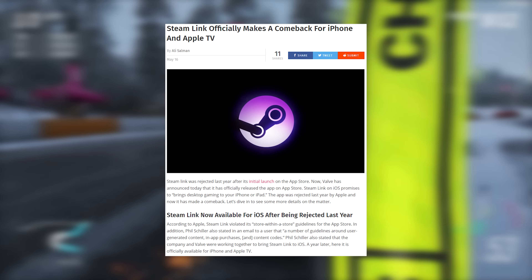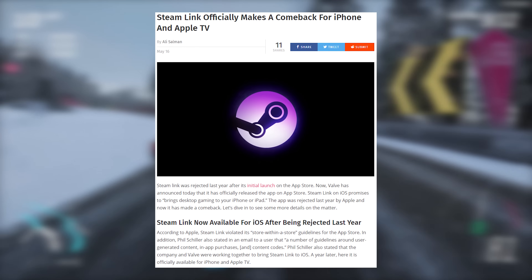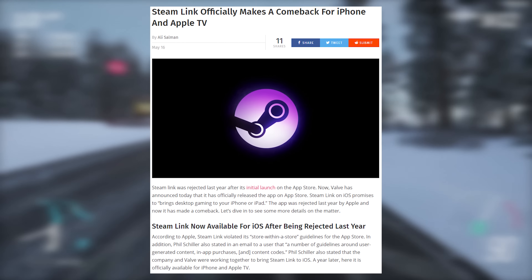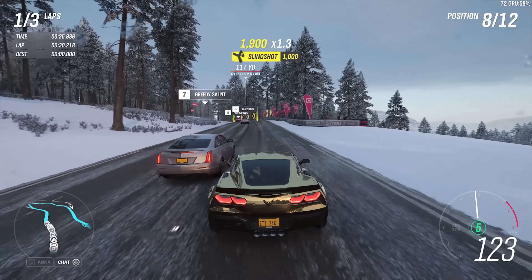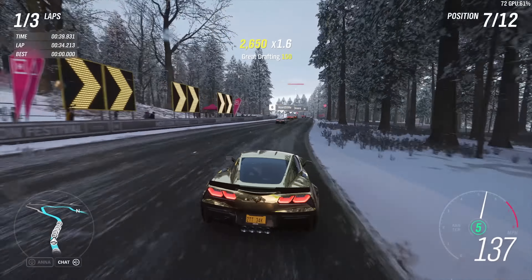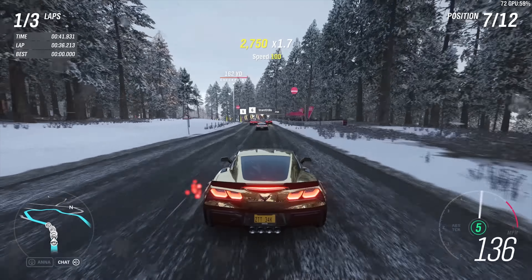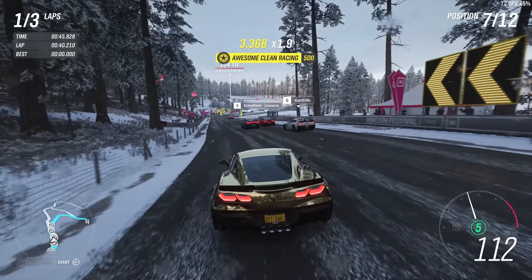Next up, you guys may remember when the Steam Link app launched on Android but got halted on iOS — well, now months and months later, Steam Link is officially out for iPhone and Apple TV. Steam was rejected last year by the App Store and I remember being super upset about it — it's pretty ridiculous just how long it took to get approved. Steam Link allows you to stream your main gaming PC through your network and onto your phone, and I definitely want to hear from you guys if you want to see a video about this anytime soon.